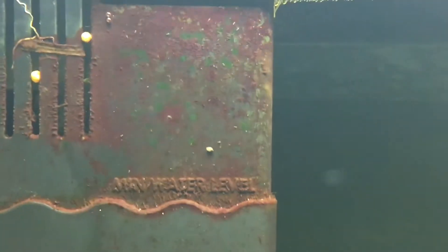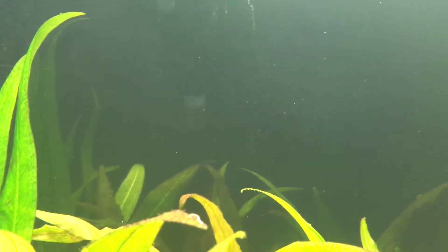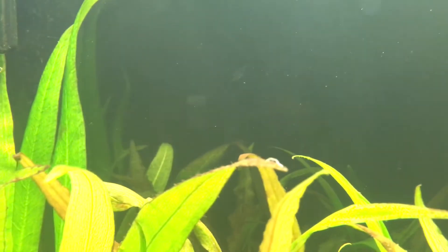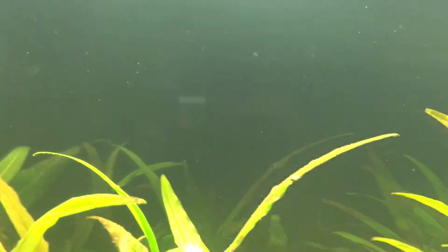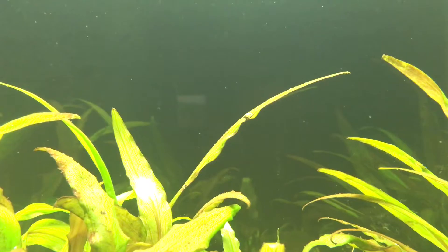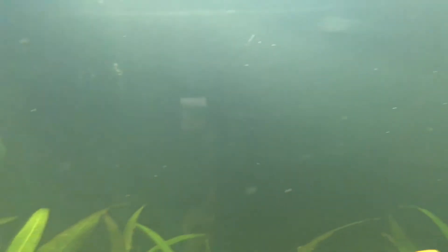Look how big this guy is — they're all over my tank. Look at all these guys crawling around everywhere. I was reading a couple forums that it's a good thing to have these, but is it excessive, or is that okay? Help me out, I've been really having a hard time with this tank.